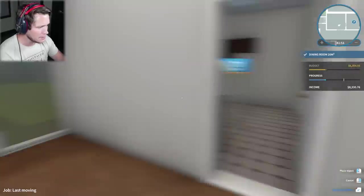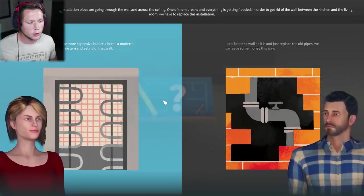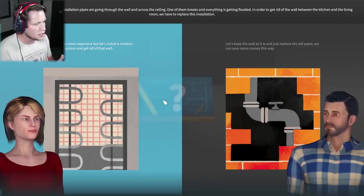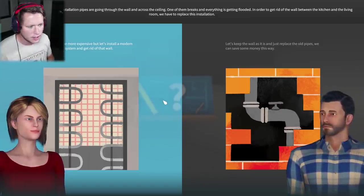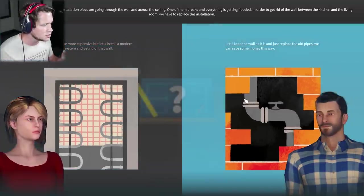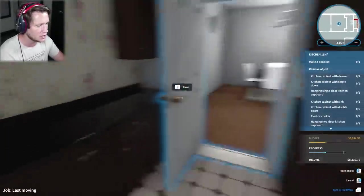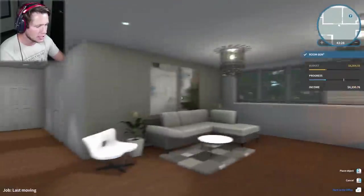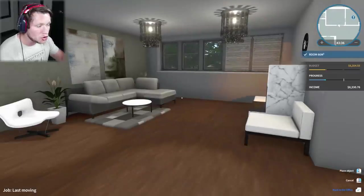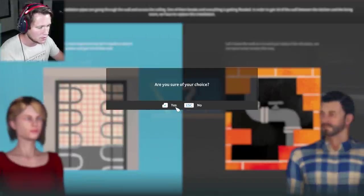This room is done, I like it. I think we need some stuff on the walls - we'll see if there's anything left in the budget at the end. For the kitchen, all the old heat installation pipes are going through the wall and across the ceiling. One of them breaks and everything is getting flooded. In order to get rid of the wall between the kitchen and the living room, we have to replace the installation. The old girl says it's going to be more expensive, but let's install a modern floor heating system and get rid of that wall. The guy says let's keep the wall as is and just replace the old pipes to save money. Normally I'm all about saving money, but I feel like this kitchen is gonna be too small.